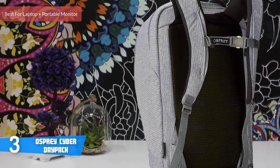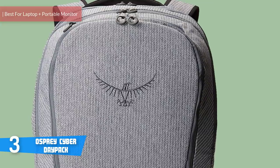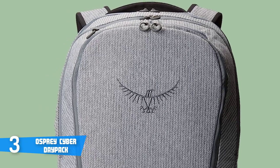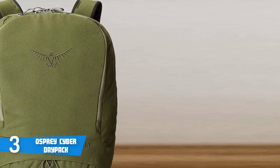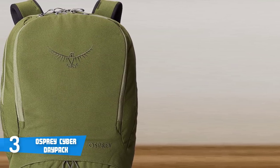At number three it's the Osprey Cyber Daypack. The Osprey Cyber is a panel-style day pack that provides easy access to your laptop, tablet, and everything you need to get through a busy day in town, at school, or at work. Slightly larger than the Pixel with panel-loading convenience, the Cyber is an excellent technical commuter pack. Design-wise, this model comes in four different colors: red, black, a gray pattern, and medium gray.